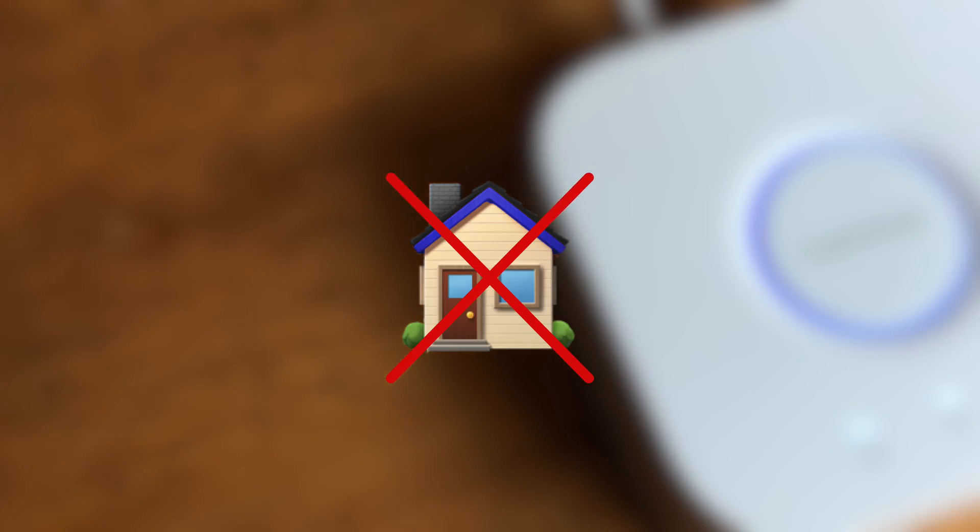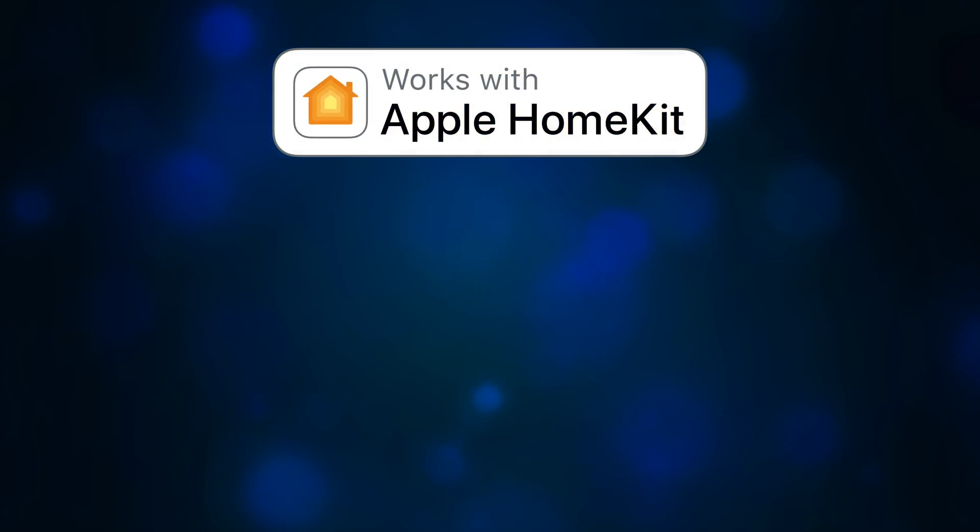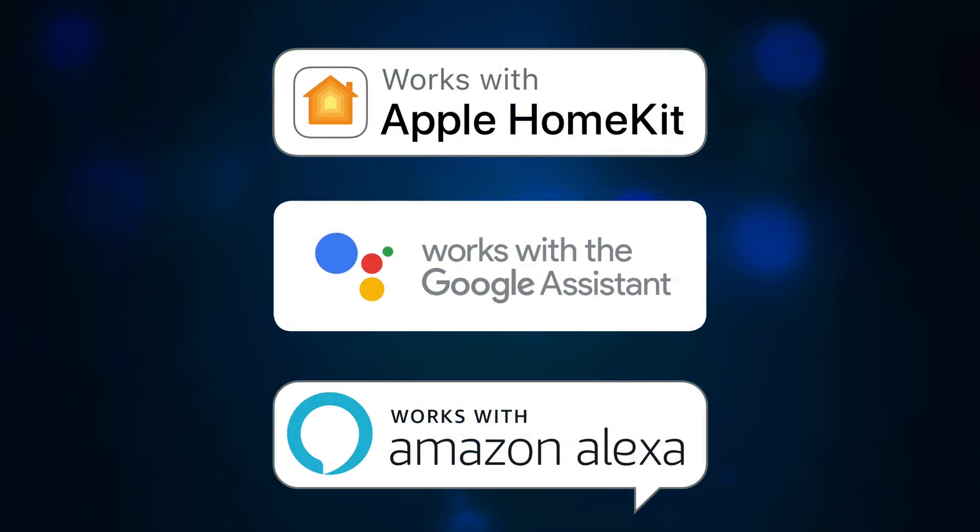Unlike Bluetooth, however, with Wi-Fi you don't even need to be home to control your smart lighting devices, and these systems can support voice assistant access from platforms like HomeKit, Google Assistant, and Amazon Alexa.